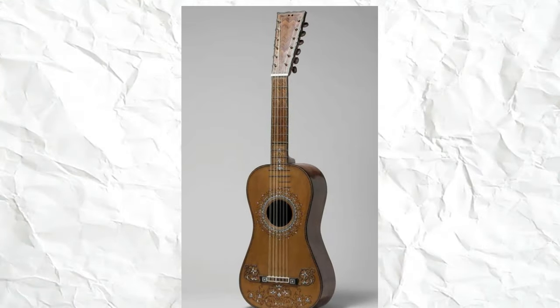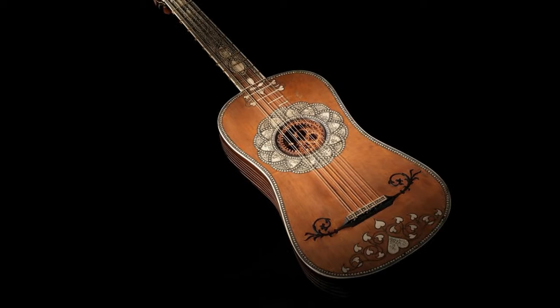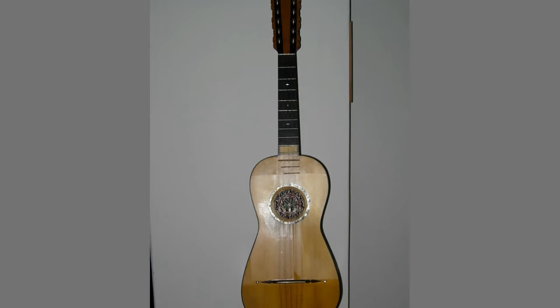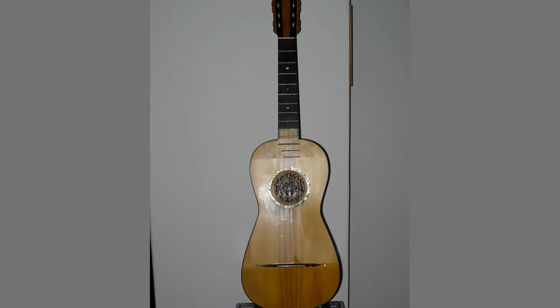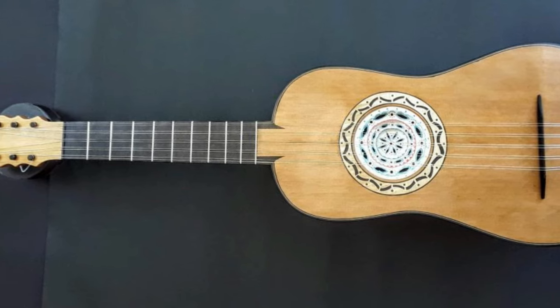Most of Europe played the four-course — four unison-tuned pairs of strings — guitar by the Renaissance, sometimes with a single first string. The first four-course music was written in 16th-century Spain. Around the same time, Italy introduced the five-course guitarra batente, which superseded the four-course instrument. The usual tuning was A, D, G, B, E, resembling the modern guitar's top five strings.